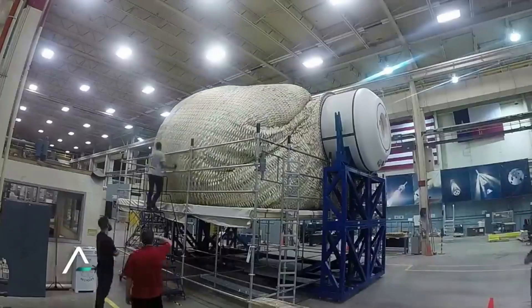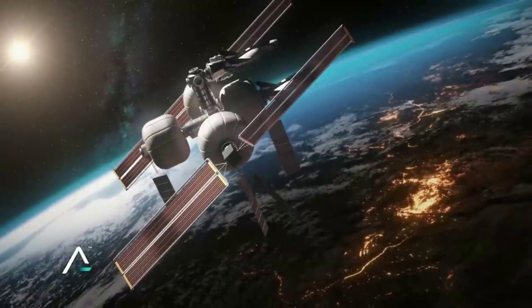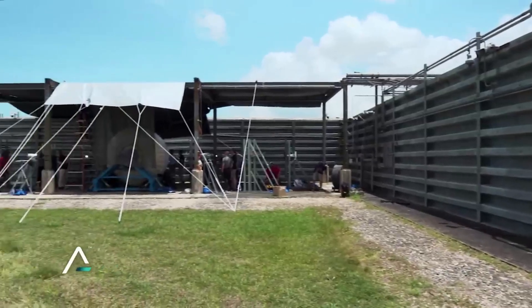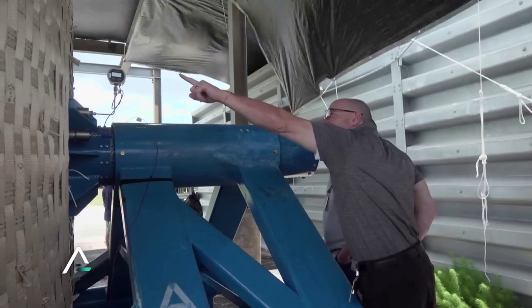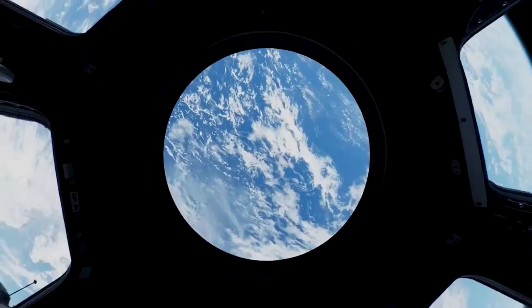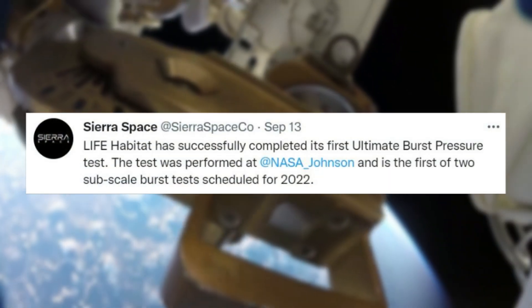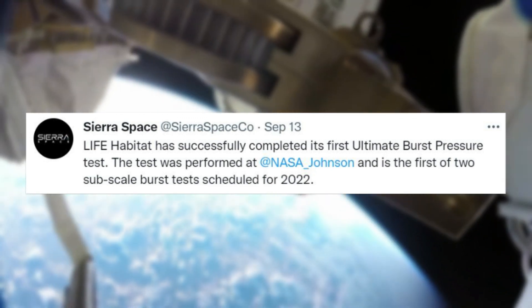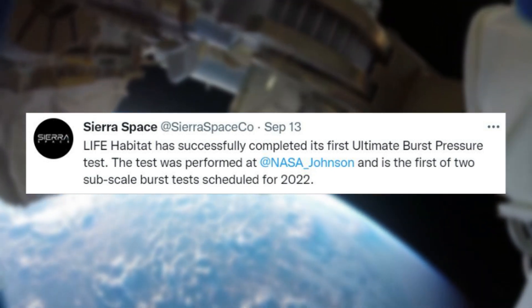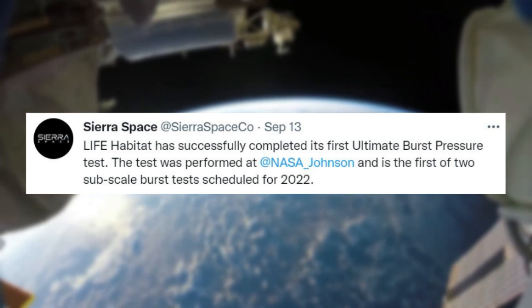Space is a very unforgiving environment with a lot of threats to habitats and the humans living within them. For this reason, among others, space equipment and especially living quarters go through constant testing. Recently, Sierra Space completed a significant initial test of its Life Habitat module. Yesterday, the company tweeted: 'Life Habitat has successfully completed its first Ultimate Burst Pressure Test.'